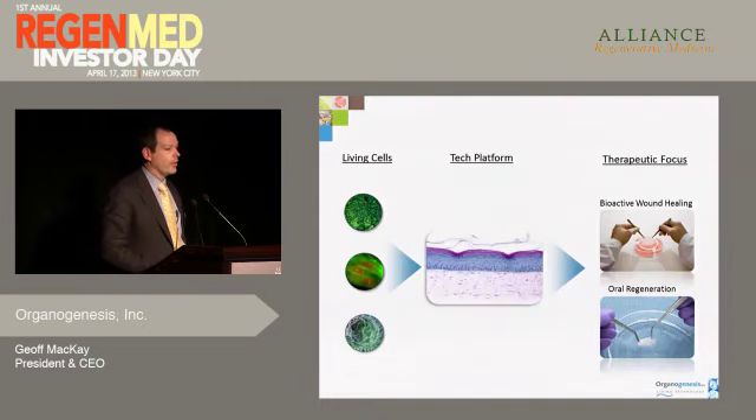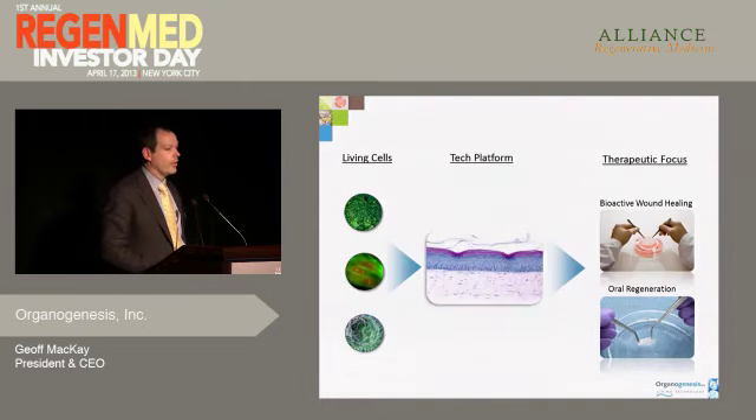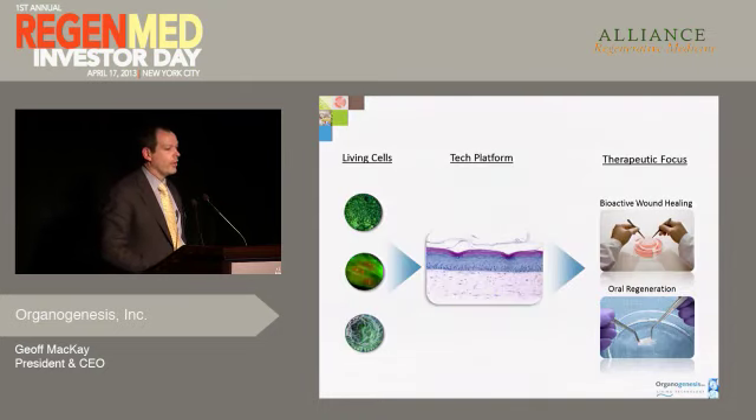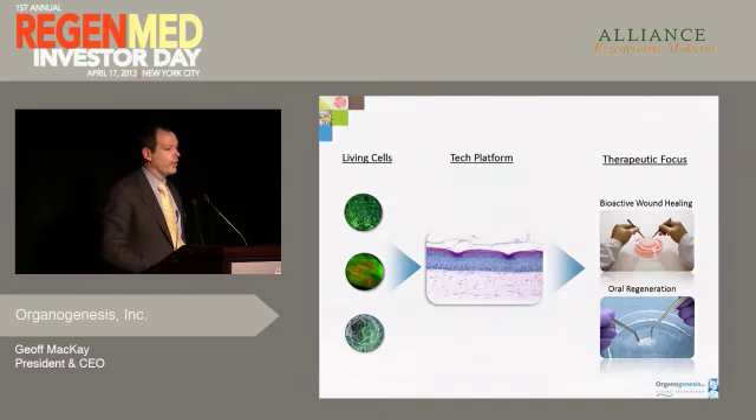We're doing some important work at the University of Miami right now to really get a greater understanding of what genes are up-regulated and down-regulated with the product. Like a lot of our technologies, we demonstrated that it worked and gained the approval first, but the learning doesn't stop in terms of mechanism. We've treated hundreds of thousands of patients, conducted multiple clinical studies, and produced over 150 peer-reviewed publications, but every day we're still learning about the mechanism of action.